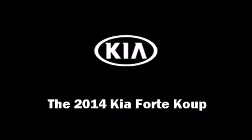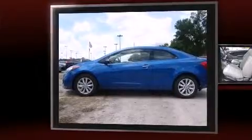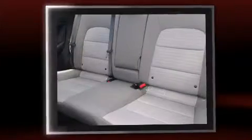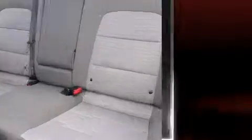Treat yourself to a test drive in the 2014 Kia Forte Coupe. This two-door five-passenger coupe provides a satisfying ride for all passengers. Kia made sure to keep road handling and sportiness at the top of its priority list.